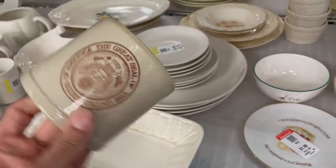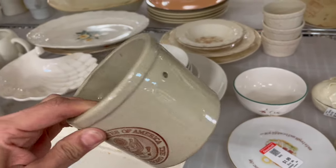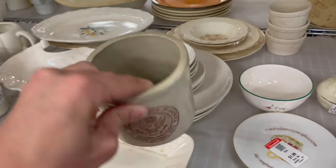"United States of America" — for two dollars. It's missing the metal and a lid.